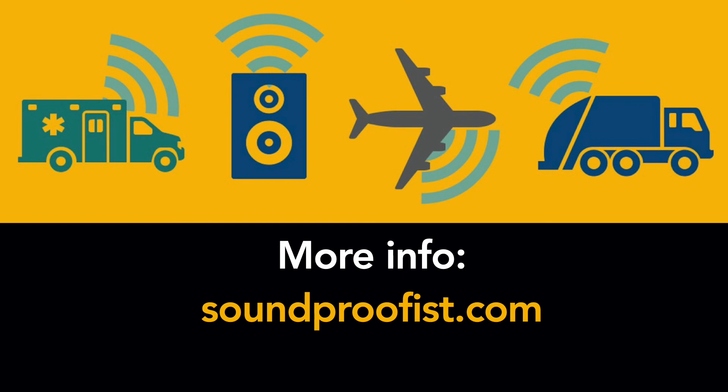Thanks for listening and watching, and to learn more about noise and acoustics, visit us at soundproofist.com.